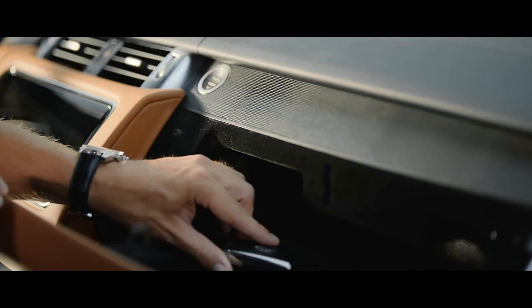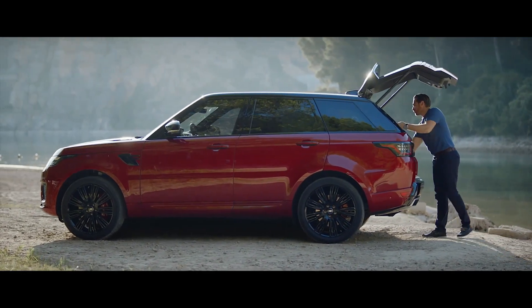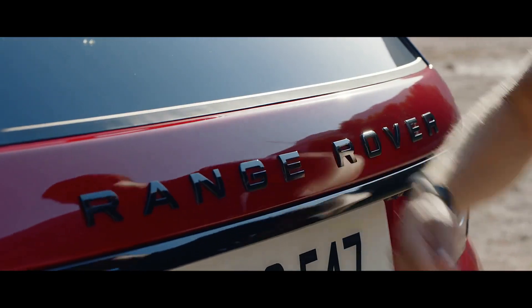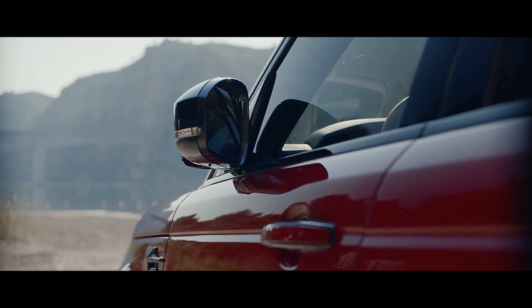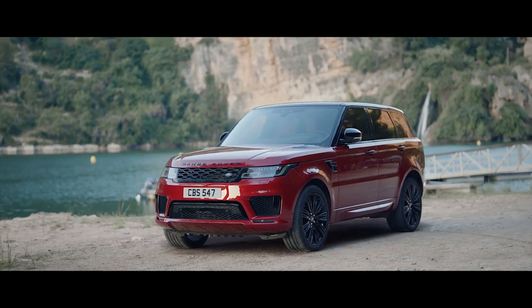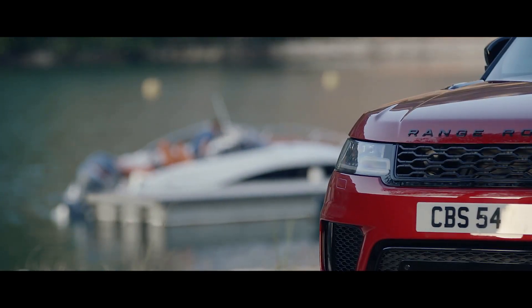The new Range Rover Sport activity key is a durable waterproof wristband that locks and unlocks the vehicle, allowing the user to enjoy outdoor activities without having to carry their key fob. The new Range Rover Sport — our most dynamic Range Rover.